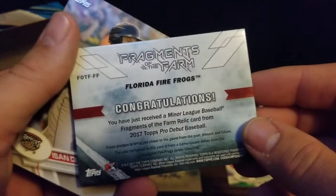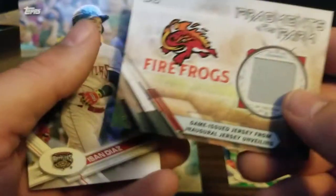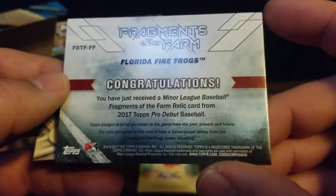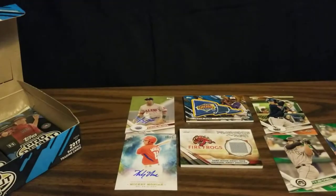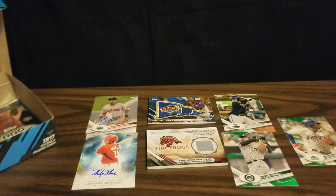This pack is definitely going to have the relic in it - really solid feeling pack. And our relic is a Fragments of the Farm from the Florida Firefrogs - not for a specific player, but it's a game-issued jersey from the inaugural jersey unveiling. So I guess this is a little piece of that jersey when they came out with it. So that's our second relic. And we've got an Issan Diaz card to close out that pack.